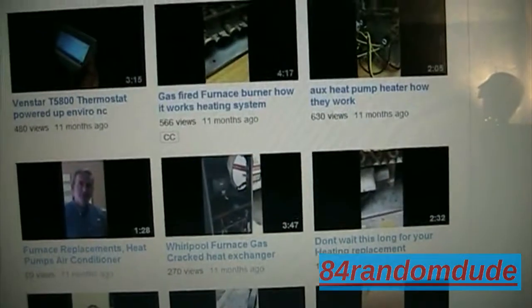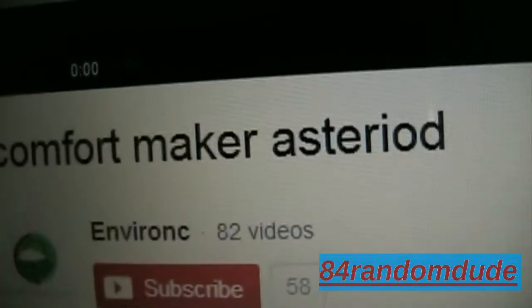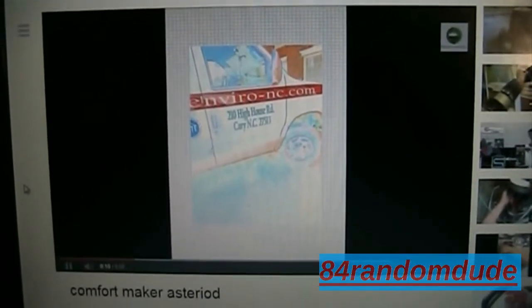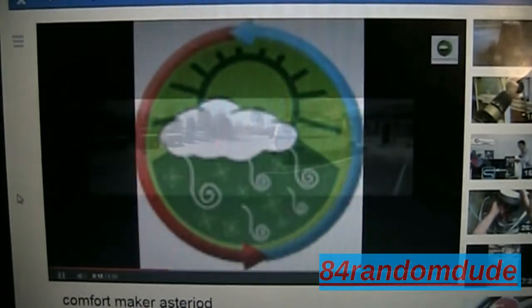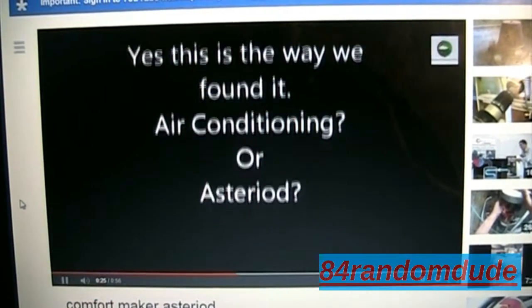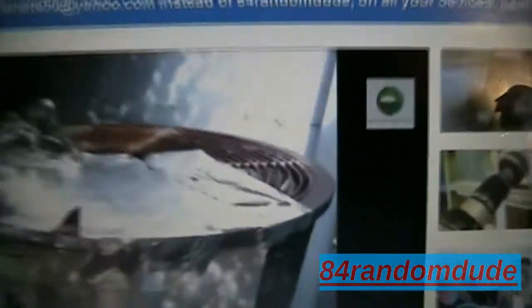Because they're thieves. Here's a video posted called 'Comfort Maker Asteroid.' Let's just watch this video — I've got my sound turned off, let's just watch. See, it's an old Comfort Maker unit, looks like, by the looks of the grill.